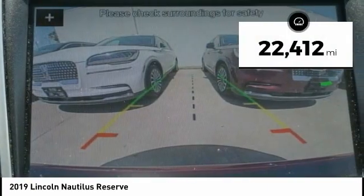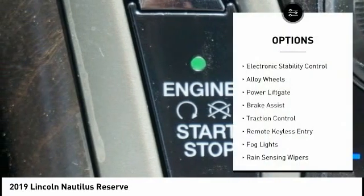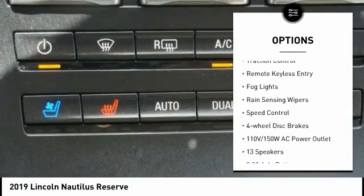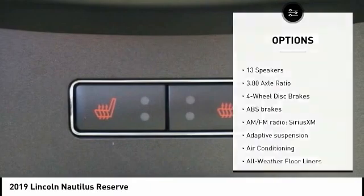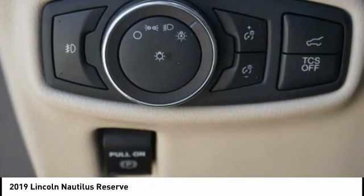This vehicle has less than 25,000 miles. Here are some of this vehicle's great options: electronic stability control, alloy wheels, power liftgate, brake assist, traction control, remote keyless entry, fog lights, rain-sensing wipers, speed control, and four-wheel disc brakes.